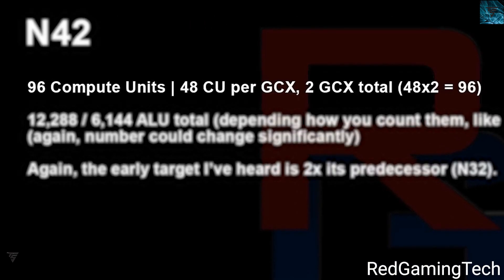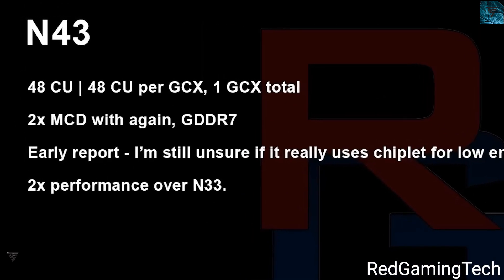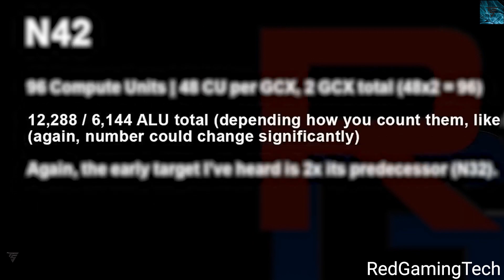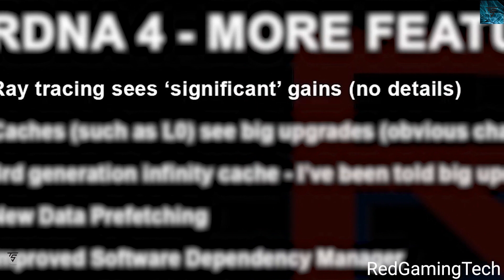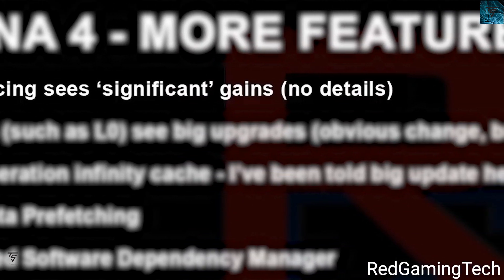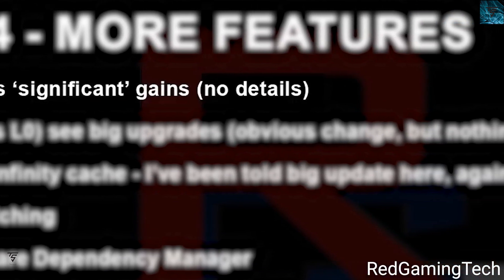Nav42 will come with 96 compute units and Nav43 with 48 compute units. Overall, you're getting a 50% increase in core count with a performance target of two times current generation, with improved energy efficiency. Nav42 has 12,288 shader processors and two times the performance increase compared to its predecessor. Overall, AMD has very high hopes for RX 8000 series users with RDNA 4.